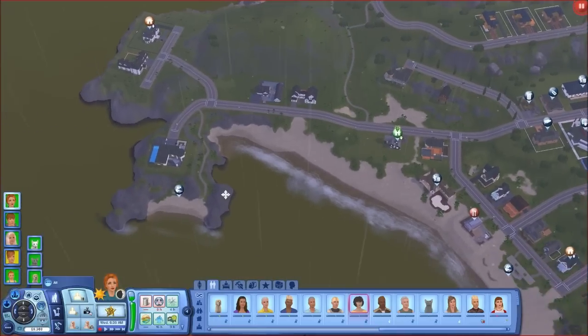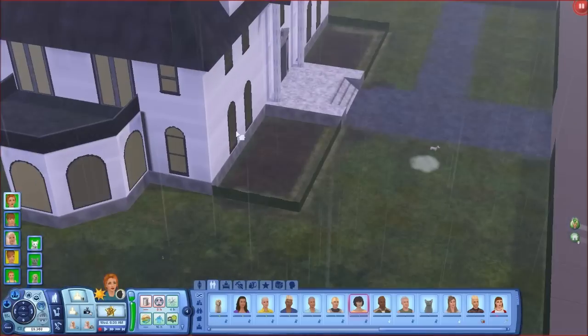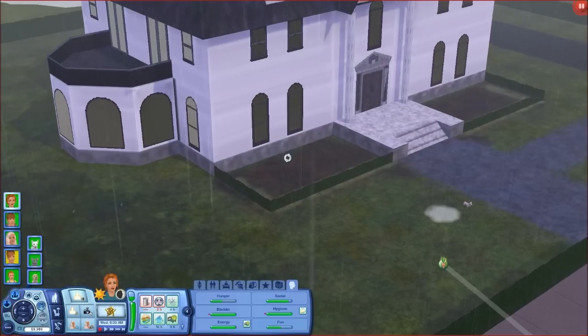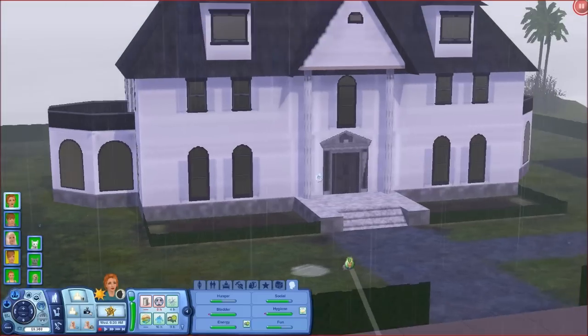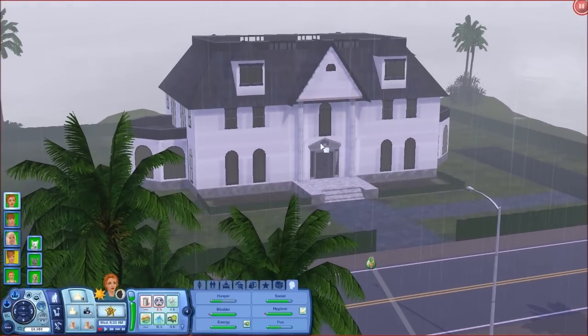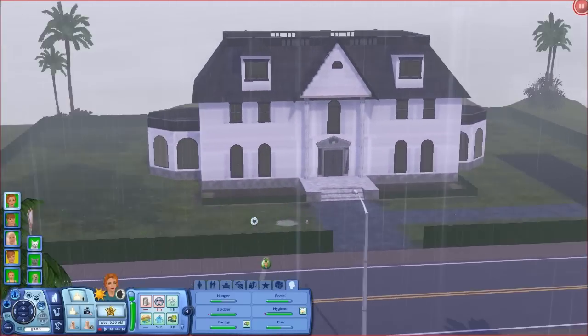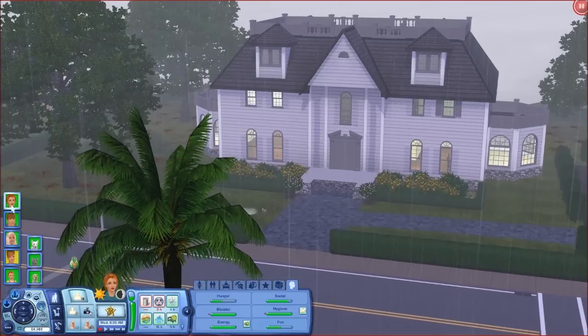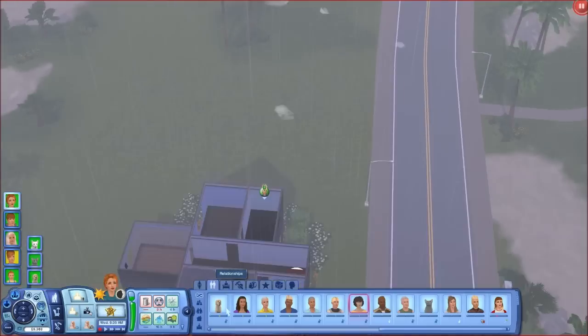I didn't even want Nicole to find out — I was going to let it go a little bit — but she automatically found out, which was crazy. So they broke up and we kicked Dustin out. He went to live in this massive mansion house, which is crazy — you kick sims out and they go live in these huge houses with no money. They've never really spoken since.